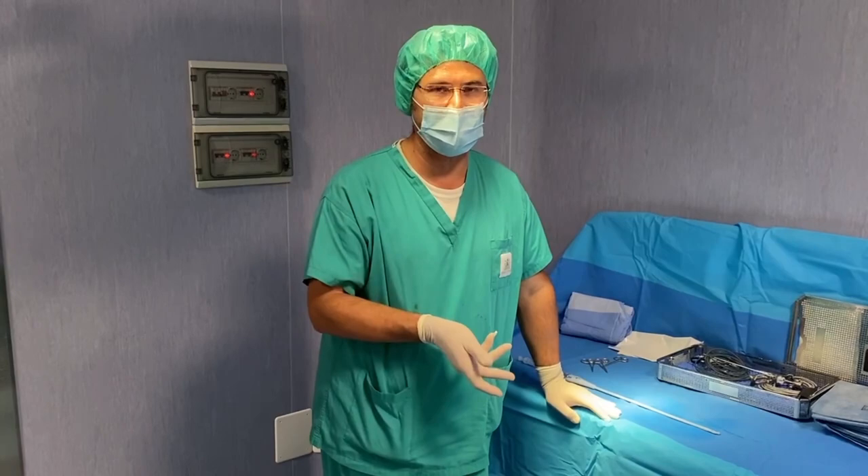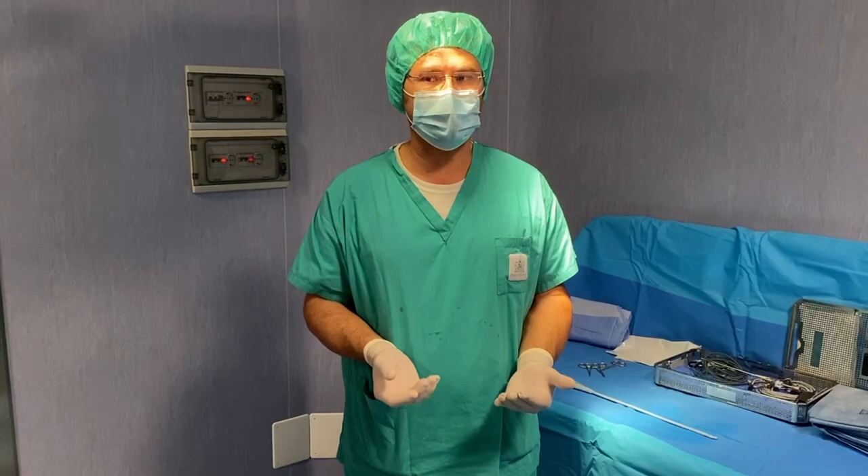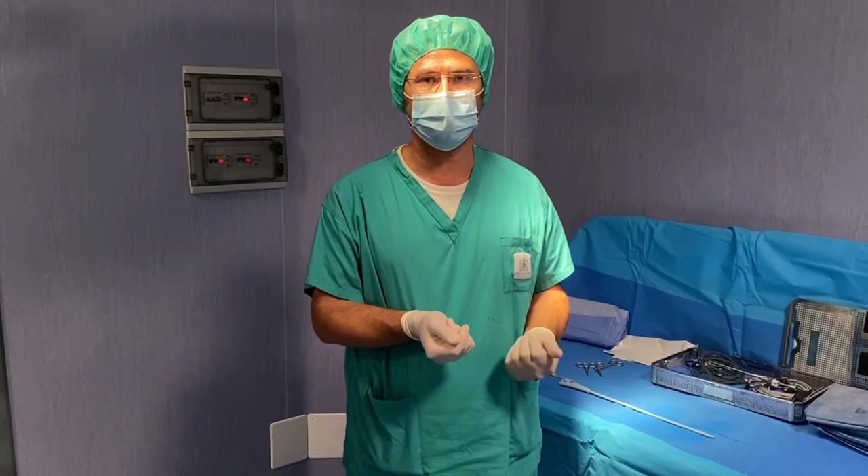We also tested this device for a standard green light laser in a patient with a medium-sized prostate. The patient was happy to share the experience with us — he walked to the operating table and returned to his bed completely on his own, which was very successful.